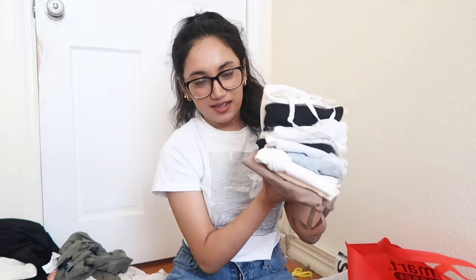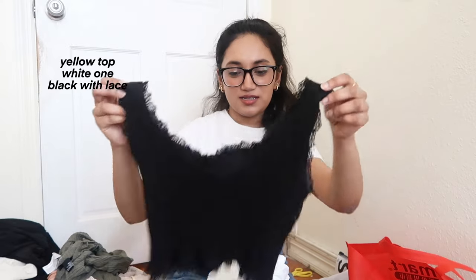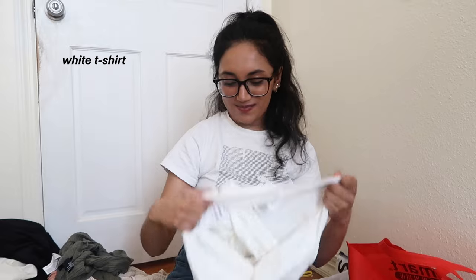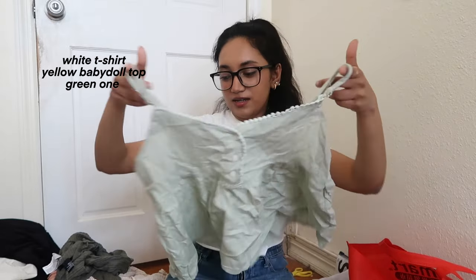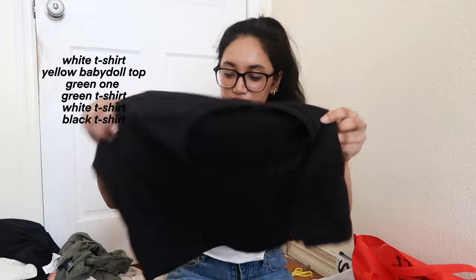Next I have tank tops: a yellow one, a white tank top, a black one with some lace on it, a double-layered white one, a blue one, one that's actually a matching set with something I'll show later, and a brown one. Moving into normal tops, I have a baby doll t-shirt from Carona, another baby doll top in green, a green soft t-shirt, a basic white t-shirt, a basic black t-shirt, and a striped green colored shirt.